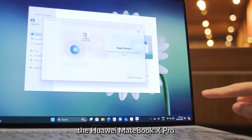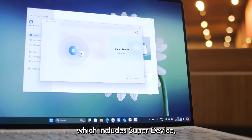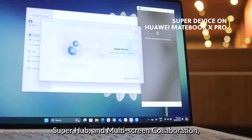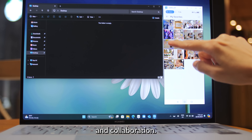As usual, the Huawei MateBook X Pro ships with the company's proprietary productivity software suite, which includes SuperDevice, SuperHub, and multi-screen collaboration, allowing you to wirelessly connect different Huawei products together for the purpose of multitasking and collaboration.